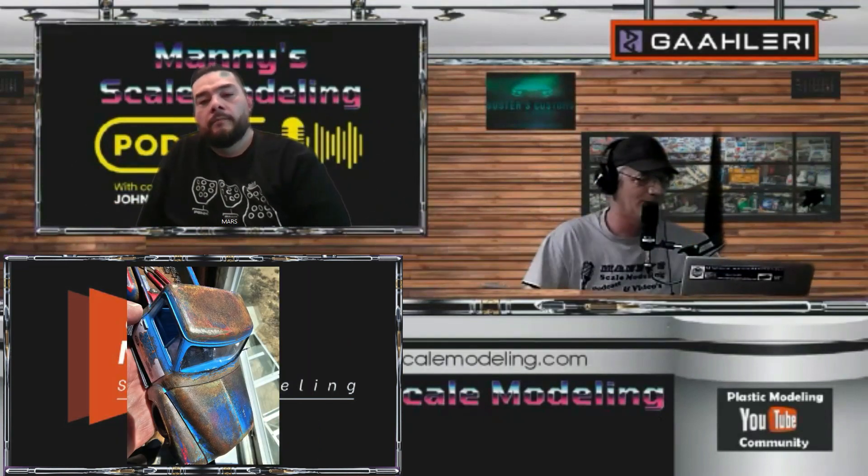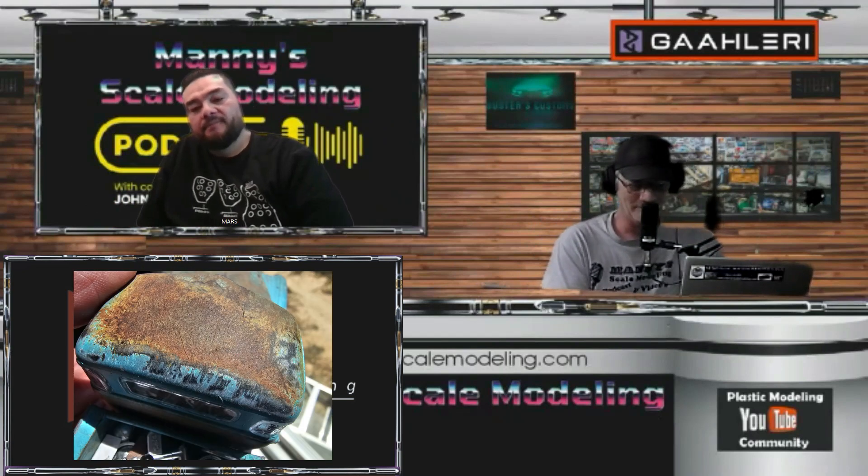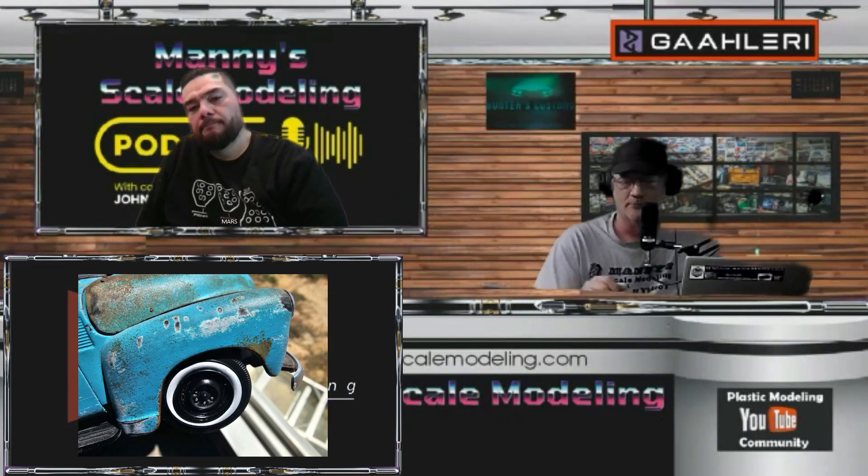I'll send you some close-up pictures of those areas so you can post them and people can see up close how that technique works. Let's take a quick commercial break and then we'll be back with Marcello from Mars Garage.